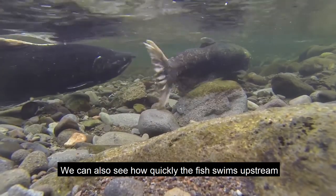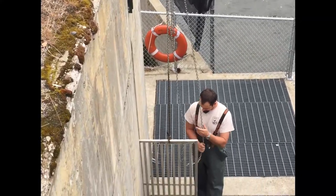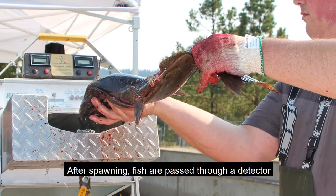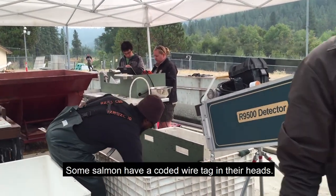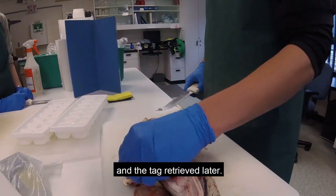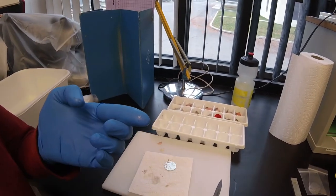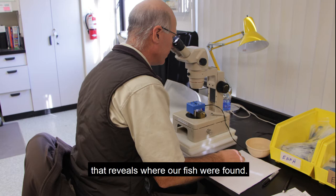We can also see how quickly the fish swims upstream from the ocean back to our hatchery. Our spring Chinook arrive in May and June and are spawned in August. When spawning day comes, each fish yields important data. After spawning, fish are passed through a detector that alerts staff to whether there is an embedded tag present. Some salmon have a coded wire tag in their heads — the heads of those fish will be frozen and the tag retrieved later. Retrieving these tiny tags is painstaking work, typically done in winter. Tag numbers are read under a microscope and added to a huge database that reveals where our fish were found.